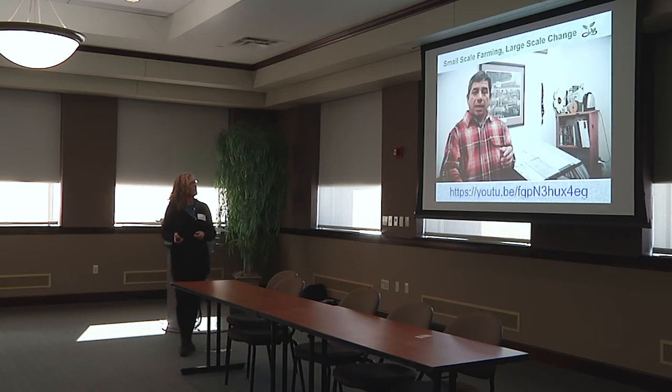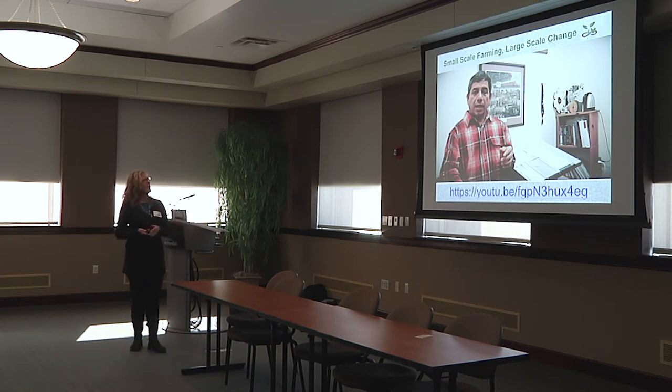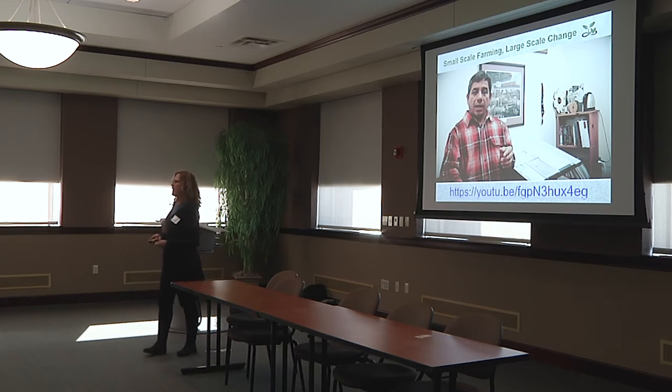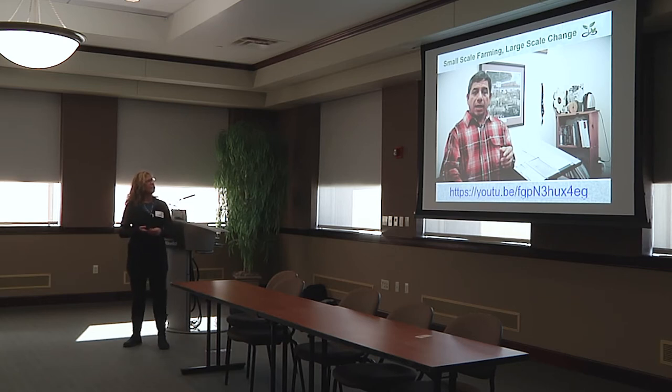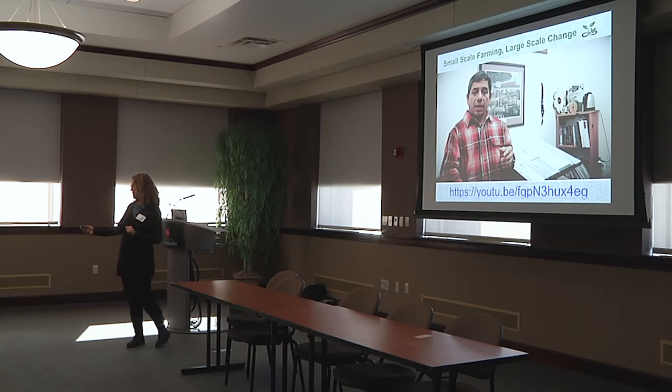The visionary behind the actual model is Reginaldo Haslett-Marroquín, one of the founders of this whole effort. He's not here today, but I always like to bring him into the room because part of what's unique about this project is that it has a real indigenous aspect to it. He's from Guatemala, trained as a Guatemalan soil scientist, and in one minute he can explain this better than I can. So I'm going to put him in the room with a video.